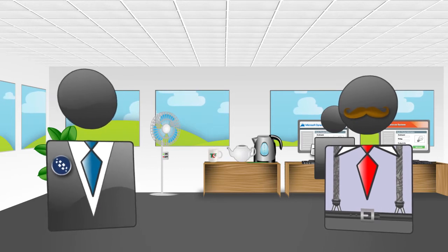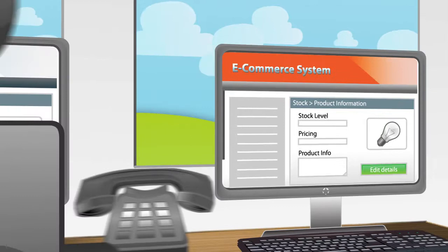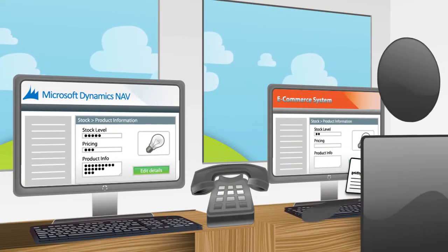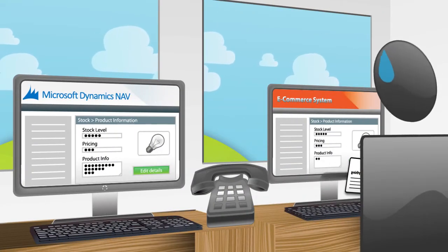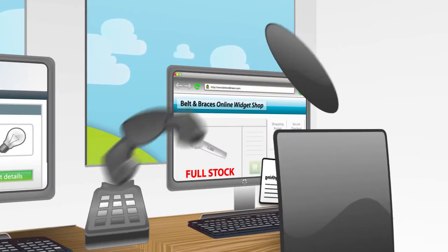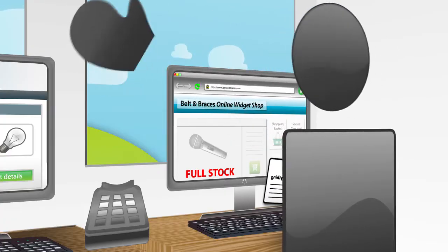Anything else that Bob is responsible for? We take a lot of our orders from our e-commerce system. Bob transfers stock, pricing and product information from NAV to our website. But he just isn't keeping up, poor old fella. Trouble is, we get some irate customers when the site shows full stock, but we're completely sold out.